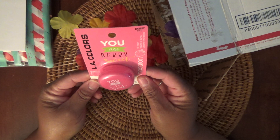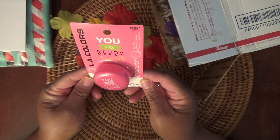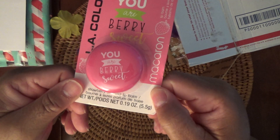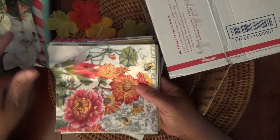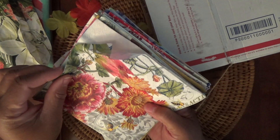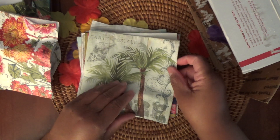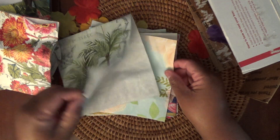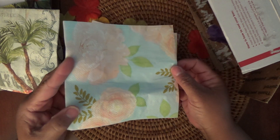And then here is some LA Colors — you are very sweet — and this is a lip balm, really cute. Then she put in here some napkins. Oh, I love napkins! I really love floral ones — oh, they're pretty. Oh wow, these are really pretty, Dawn, thank you.